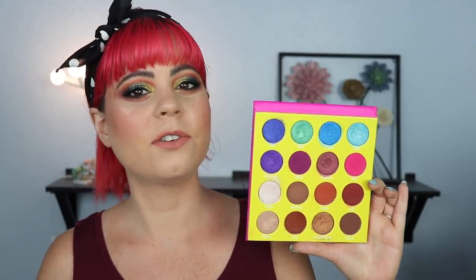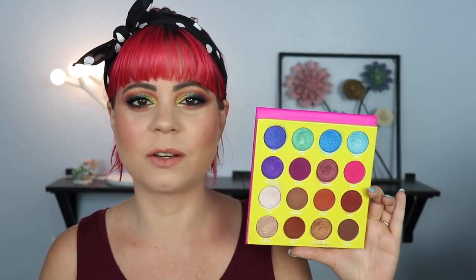I wish there were more colorful mattes in the Masquerade palette, because I always want more colorful mattes and less neutral ones.